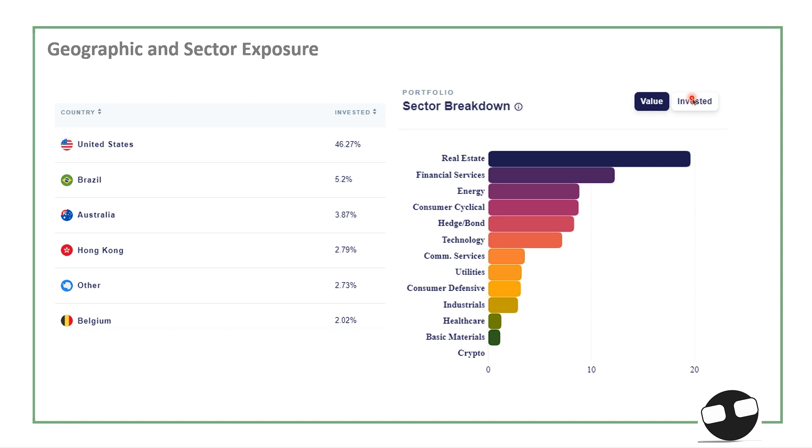For geographic and sector exposure, the largest exposure is in the US at least 46% of the portfolio allocation, followed by Brazil, Australia, Hong Kong, and others. For sectors, real estate holds a very large portfolio allocation because our main objective is to deliver consistent monthly income, and the real estate sector provides that kind of yield. The caveat is that higher interest rates make the real estate sector more likely to suffer, so we need to look for fundamentals and identify REITs that are extremely oversold but with solid fundamentals, then load up shares and hold for the long term.